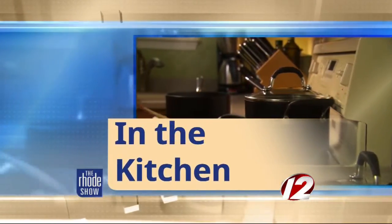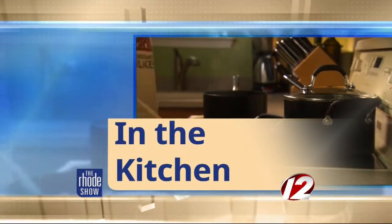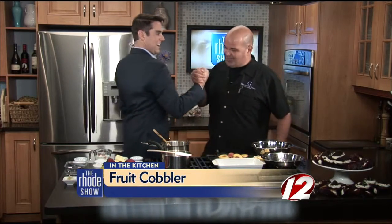This morning in the Roadshow kitchen, oh he's back — how lucky are we — Chef Jerry DuPont from Edible Creations by Jerry is here. Good morning. Always nice to see you. Nice to see you as well. A pleasure to have you here.